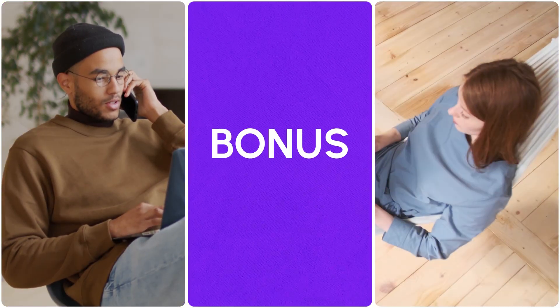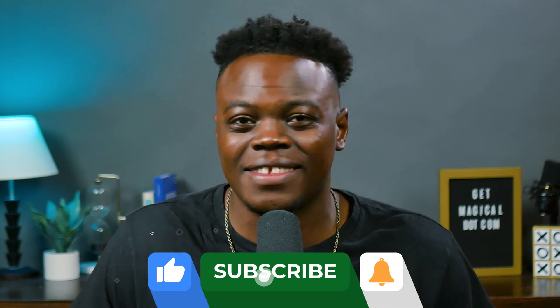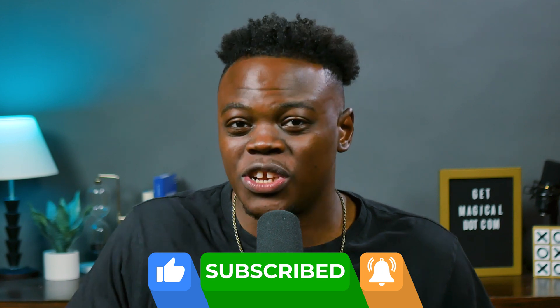And there you have it — the secret sauce to reclaiming your time and supercharging your productivity. Imagine the hours you could save, the stress you could reduce, and the extra coffee breaks you could enjoy — all thanks to Magical. Check out Magical by clicking the link in the description below. Don't forget to hit the subscribe button for more magical productivity hacks, tips, and tricks. Join our community of productivity wizards and together let's make every task disappear like magic. That's all for now — I'll see you in the next one.